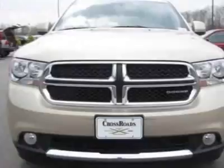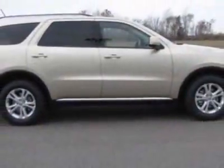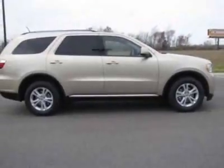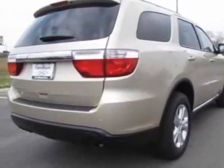This vehicle gets 16 miles per gallon in the city and 23 on the highway. This Durango boasts a 3.6-liter engine and has a 5-speed automatic transmission.